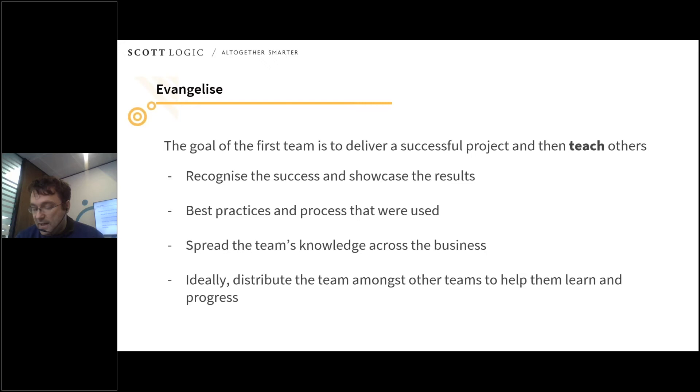Once a successful proof of concept has been completed and the team have learned from it, the goal changes slightly — it's to go out and teach the rest of the organization. The successes the project has had should be promoted and recognised across the organization with roadshows, webinars, or whatever you need. Even moving a small block from a data center into the cloud is a great stepping stone, and showcasing the results and what was learned is important. You should look at the best practices and processes, document and blog these internally to spread knowledge around other teams. One option is to second members of the team into other teams to help them learn from direct experience. Another option is to grow the center by bringing other projects in, though the center itself can then become a bottleneck, so you need to scale it appropriately.